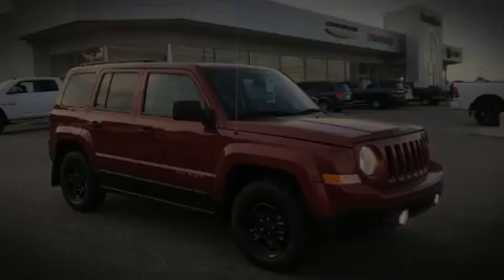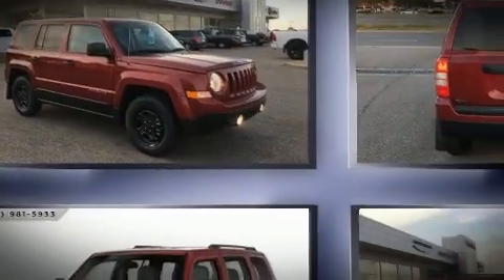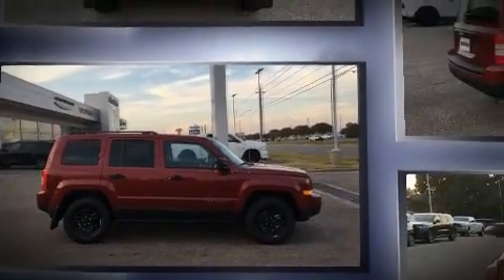Sensibility and practicality define the 2016 Jeep Patriot. Under the hood, you'll find a four-cylinder engine with more than 170 horsepower, providing a smooth and predictable driving experience.